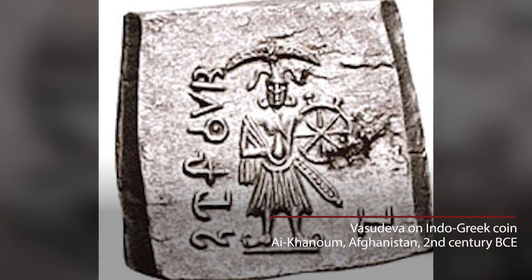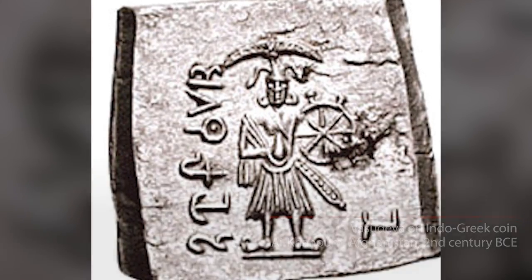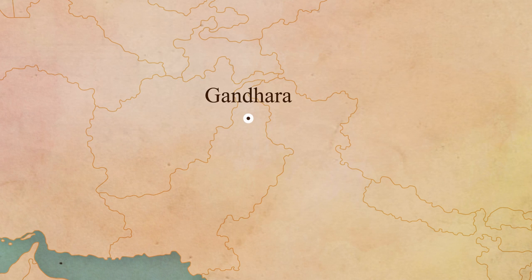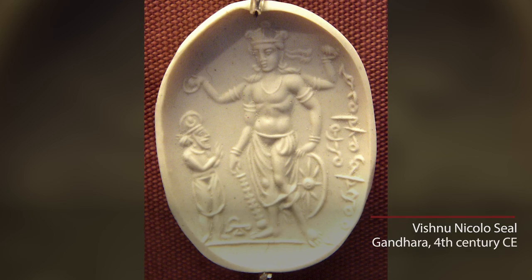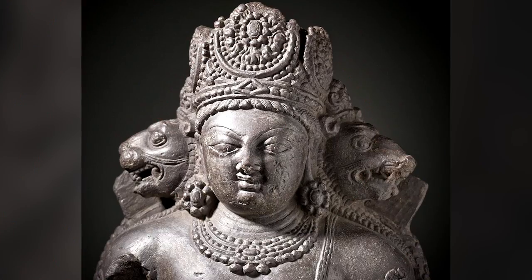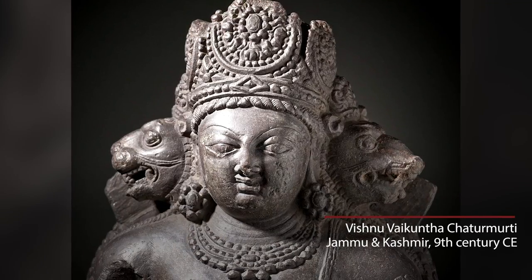The oldest image shows him with two arms holding a wheel, then gradually two arms holding a wheel and a plough or a mace. Gradually the four arms appear. Then in Kashmir, we find Chaturmukha images — four heads, one of a lion, one of a boar.